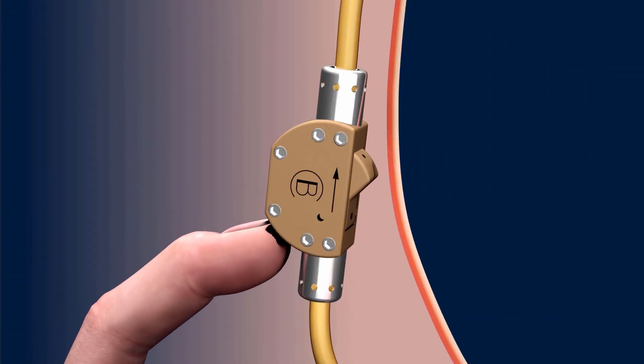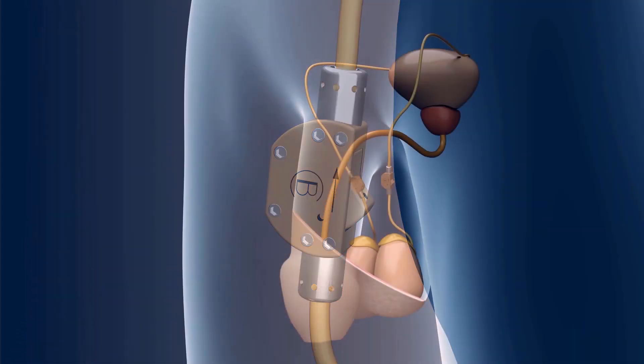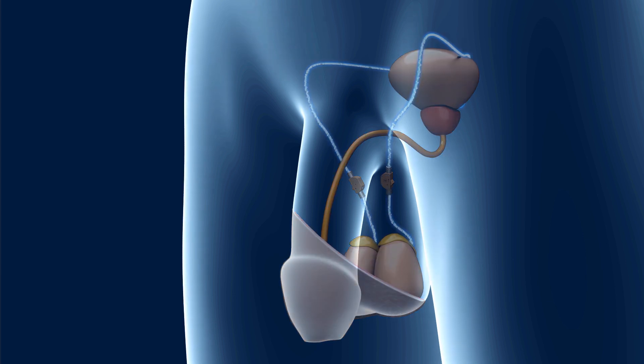To open the valve, one presses a safety pin and then the switch. Sperm cells are then able to flow through the spermatic ducts again and the wearer is fertile. Sperm cells will already be present during the first ejaculation.